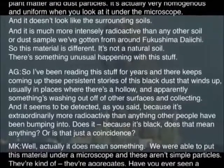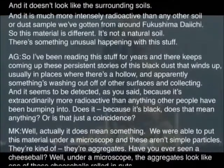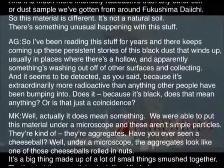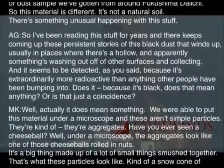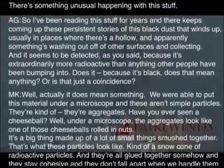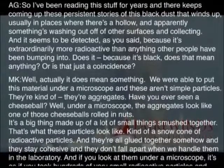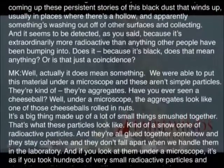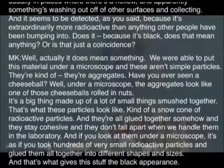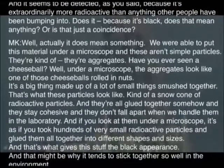Actually, it does mean something. We were able to put this material under the microscope and these aren't simple particles — they're aggregates. You know how a cheese ball looks at Christmas — a big thing made out of a lot of small things mixed together? That's what these particles look like. They're all glued together somehow and they stay cohesive. They don't fall apart in the laboratory. It's as if you took hundreds of very small radioactive particles and glued them into different shapes and sizes. And that might be why this material tends to stay together so well in the environment.